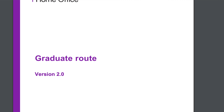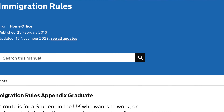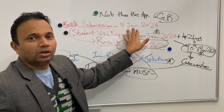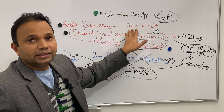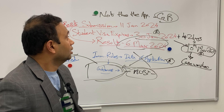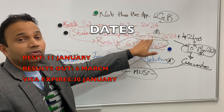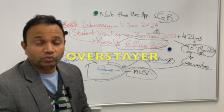I will refer to the case worker guidance and the immigration rules throughout the video, which governs what is possible. The goal is: you have failed your assessment, your student visa is going to end shortly, you are going to resit your exams, but the pass result will come after the end of your student visa. These are the dates — 11th Jan is the resit, decision comes on 6th March, but the student visa expires on 30th Jan.